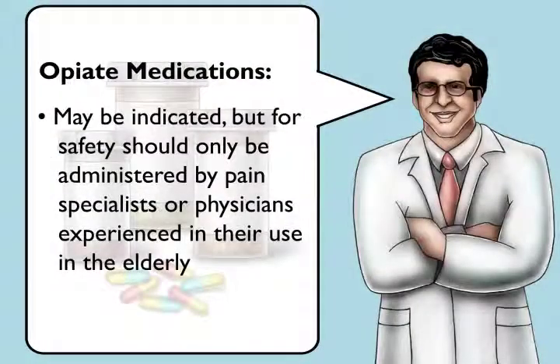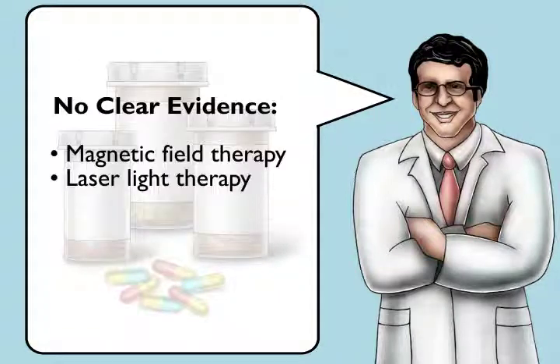Opiate-containing medications may be indicated, but for safety they should be administered only by pain specialists or other physicians experienced in the use of such medications in the elderly. There is no clear evidence to support the use of magnetic field therapy or laser light therapy.